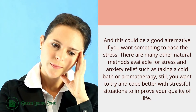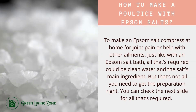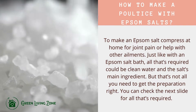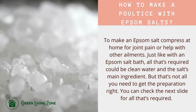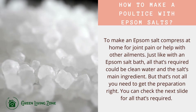Trying poultice can help improve your quality of life. Now, here is how to make a poultice with Epsom salts. To make an Epsom salt compress at home for joint pain or to help with other ailments, just like with an Epsom salt bath, clean water and the salt are the main ingredients required. But that's not all you need to get the preparation right.